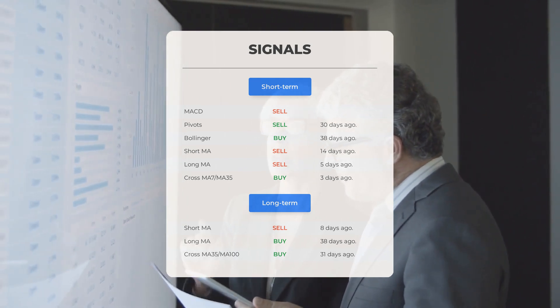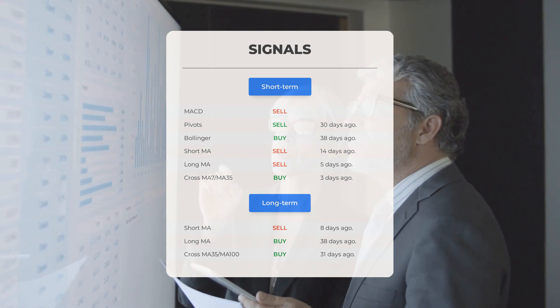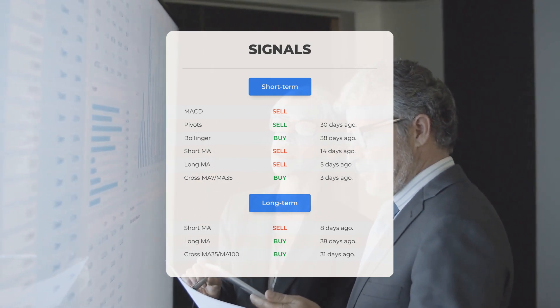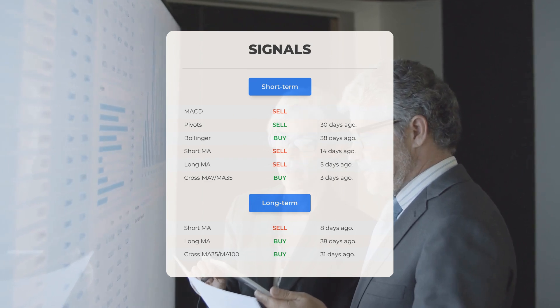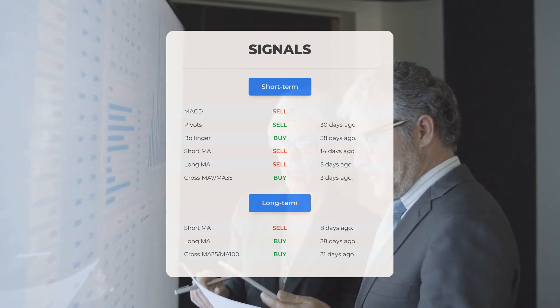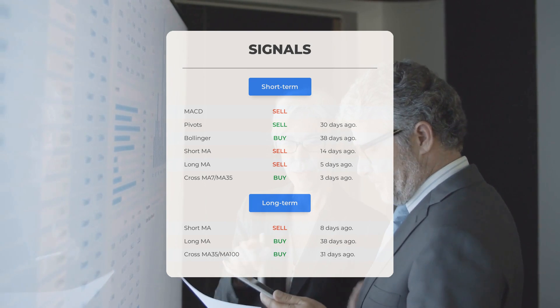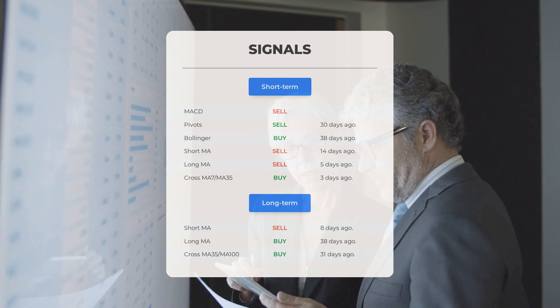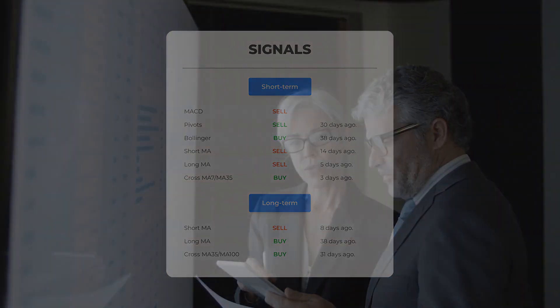Looking at the 12-month chart: short moving average sell signal 8 days ago, long-term moving average buy signal 38 days ago, and the relation between the short and long moving averages issued a buy signal 31 days ago. Remember to go to stockinvest.us if you want to find more signals.